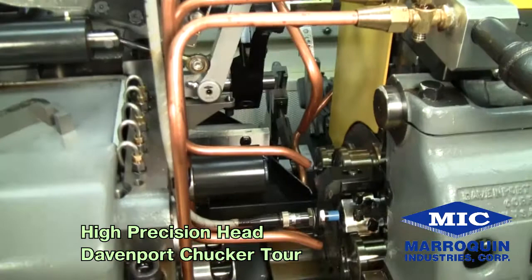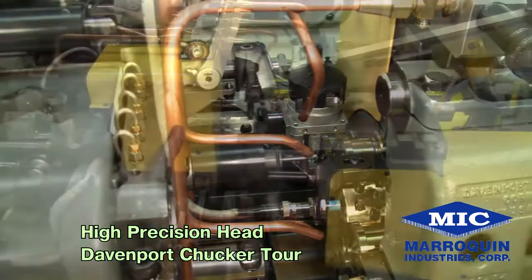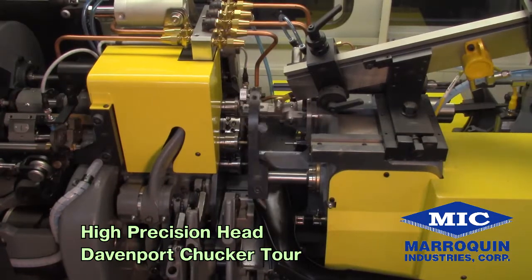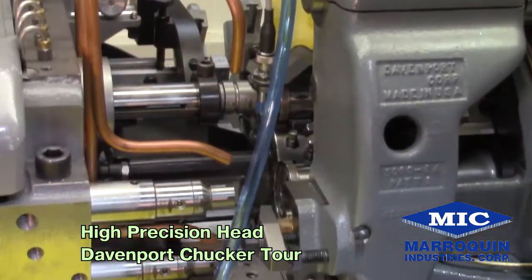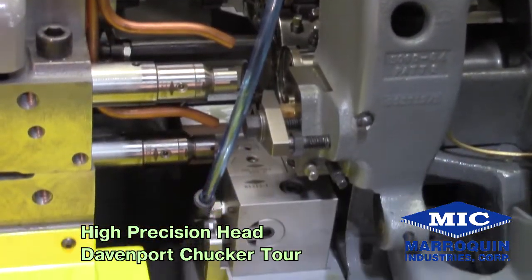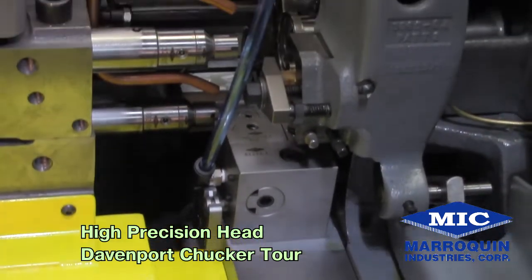several innovations and proprietary attachments have been developed to complement the automation, enhancing the value and performance of the Davenport machine, which has received great acceptance throughout the world wherever aircraft fasteners are made, always keeping in mind that all components and attachments must be operator-friendly.